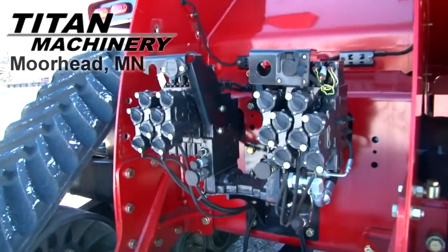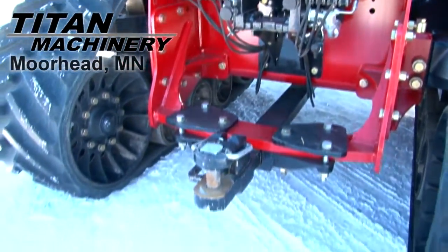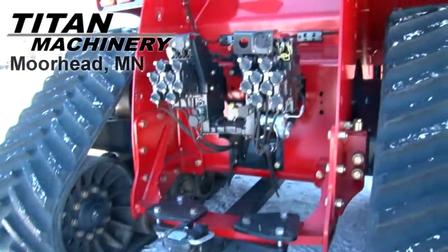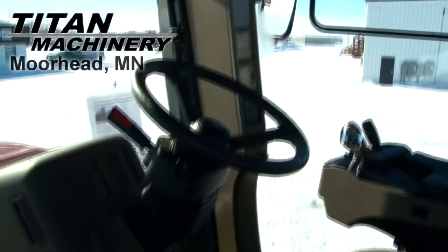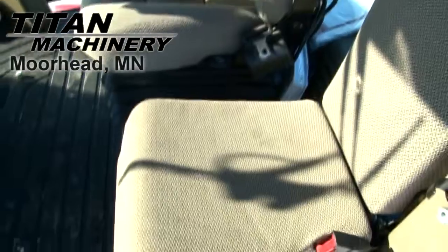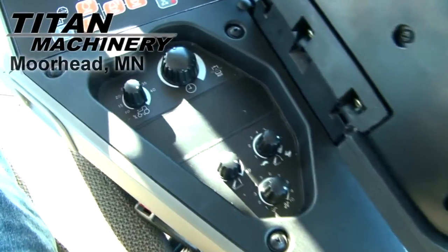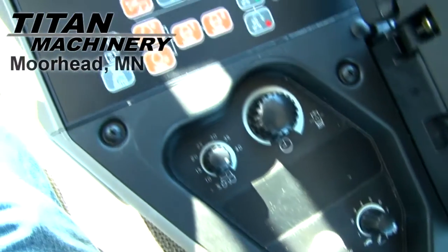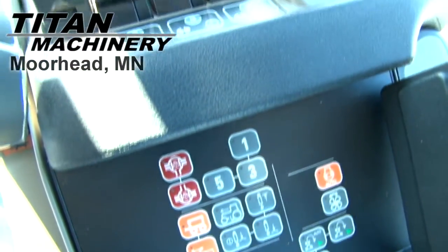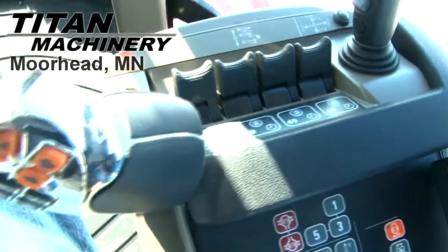This tractor has 8 rear remotes with hydraulic flow control. It features a deluxe cab with cab suspension. This tractor is autosteer ready.